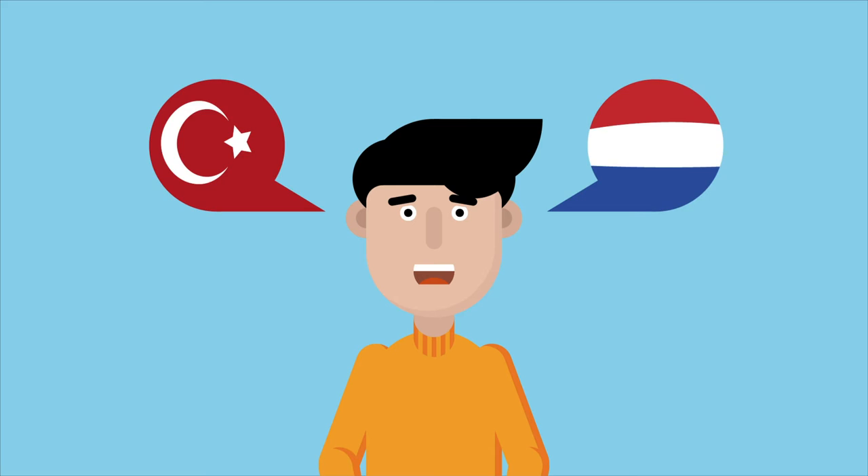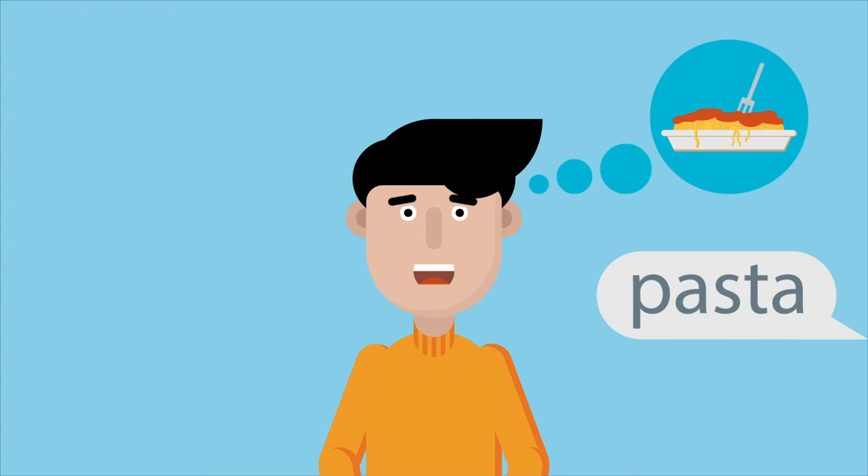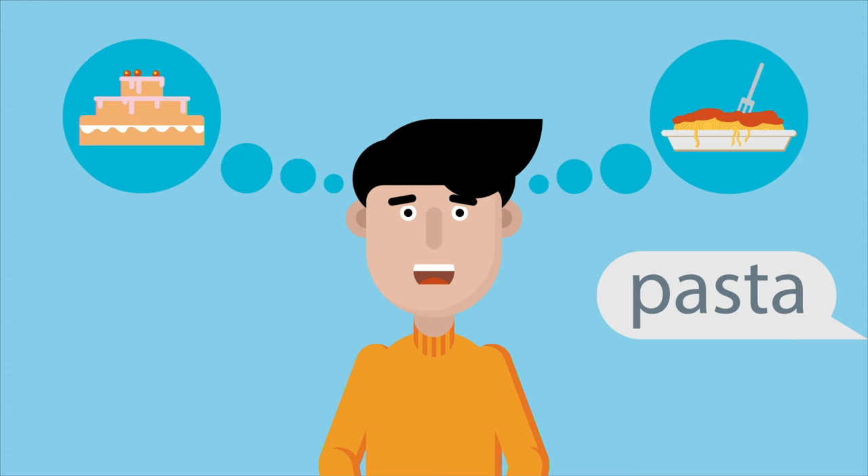Suppose he hears 'pasta'. The same word also exists in Turkish, but in Turkish it means something else — cake. This means that children like Emre can take a bit longer to figure out which word is being used.